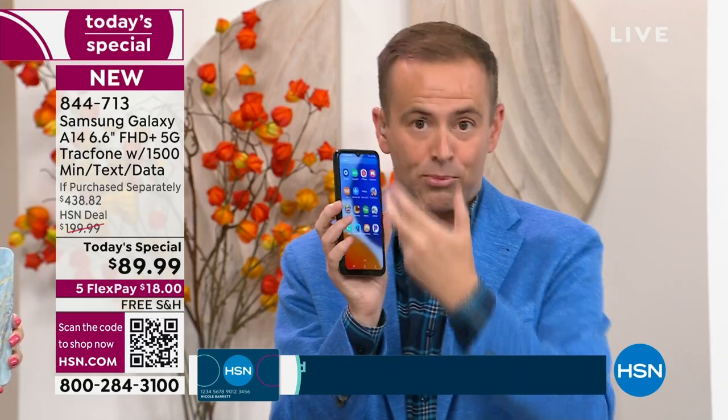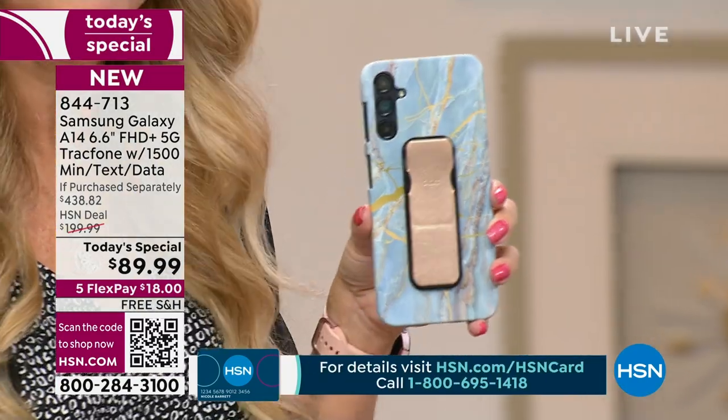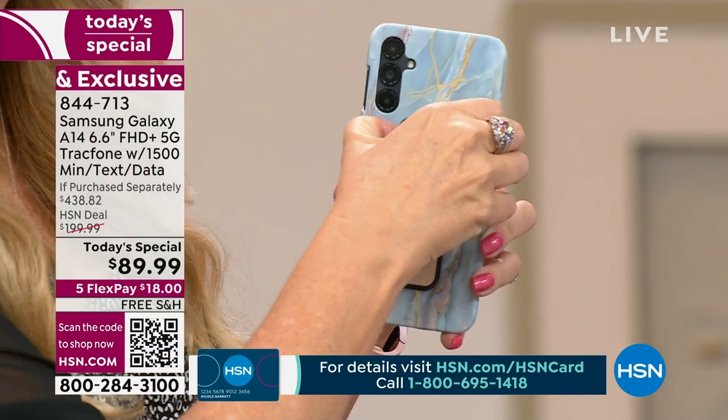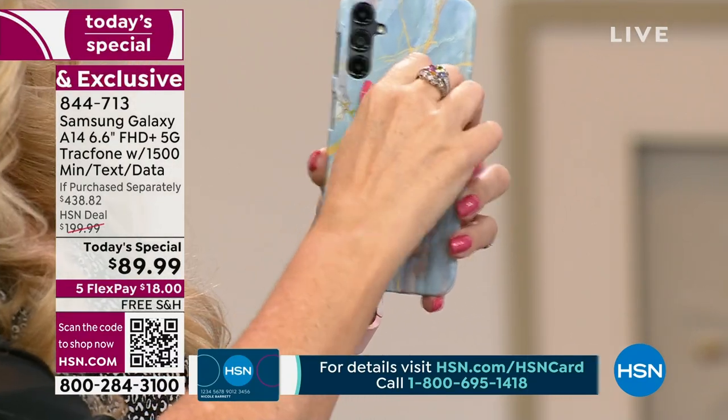If you're walking around with a phone that is broken or cracked, you can get a brand new phone for a fraction of the price. You can't even repair a screen for this amount. It's crazy.